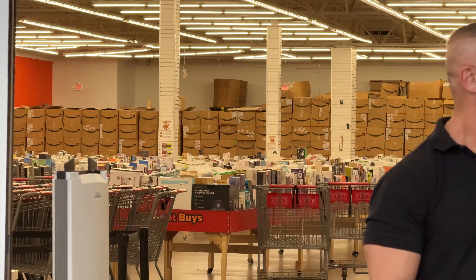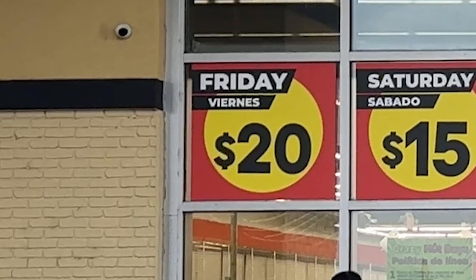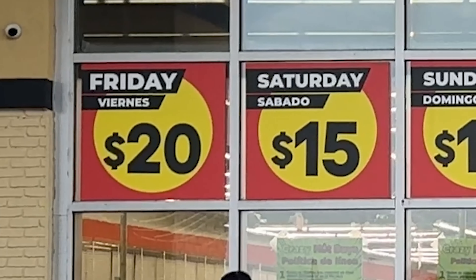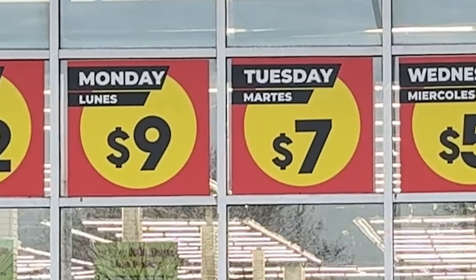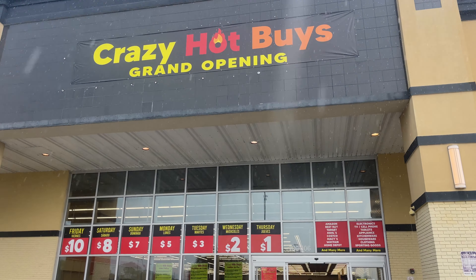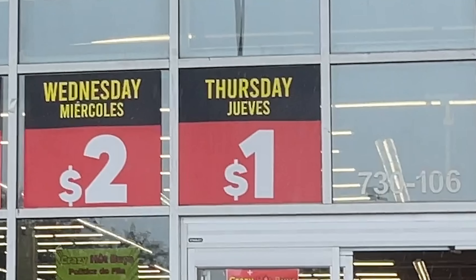So then how do the prices work? This is actually where it gets a little interesting. Every Friday when they get their new inventory and restock the store, each individual item costs only $20. And get this — that's actually the most expensive price throughout the whole week. Because as the week goes by and people are shopping and the inventory drops, so does the price. It actually goes all the way down to just $3 per item on Thursday. Which is pretty crazy because when I came to this exact same store back in July, Friday's price used to be $10 and Thursday's price used to be $1.